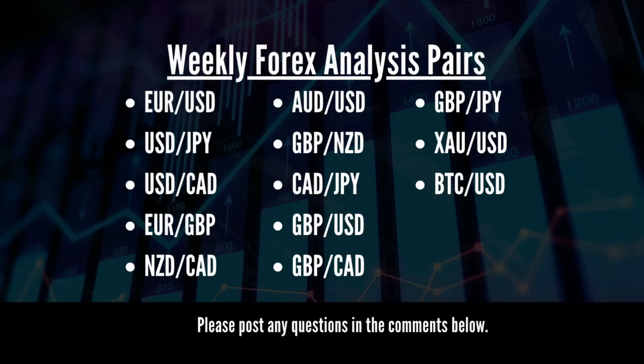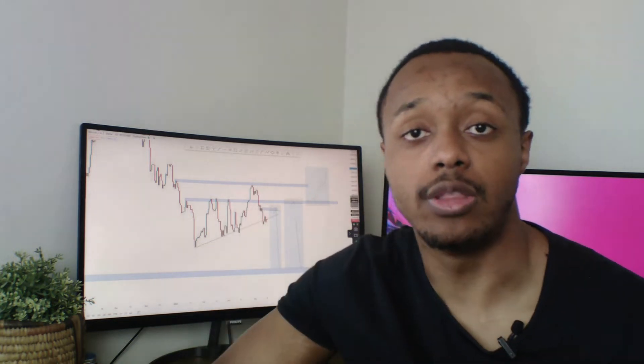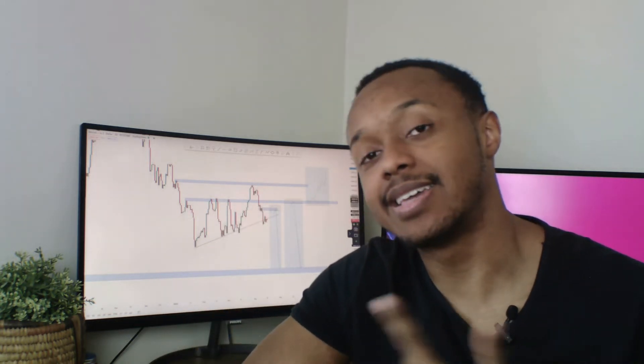Welcome back to the channel. Today, like always, we've got another weekly analysis. I'll be recapping each pair, what's happened this week, and forecasting the next. Stay to the end of the video. With that said, let's get straight into it.